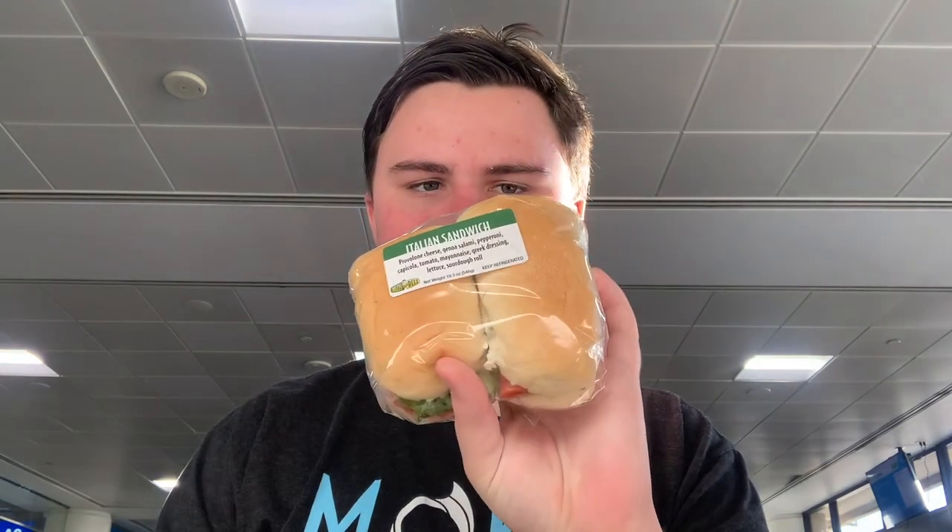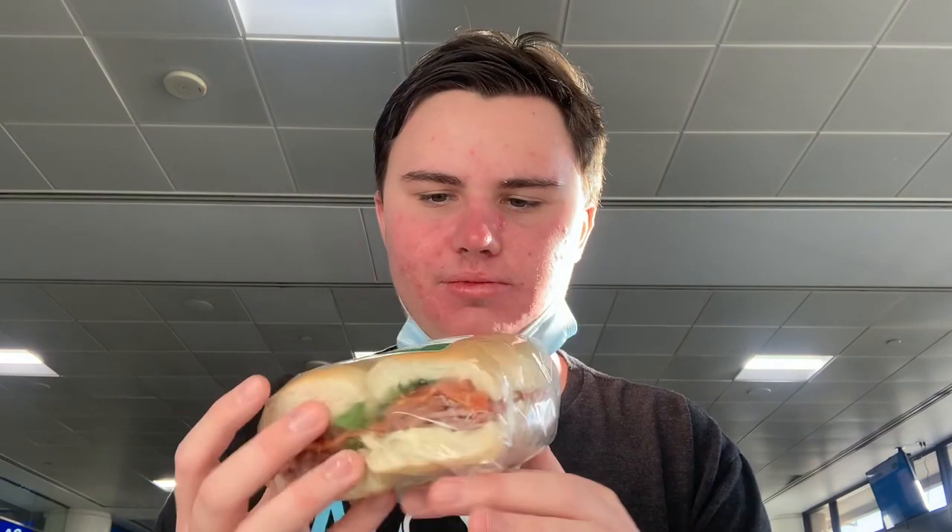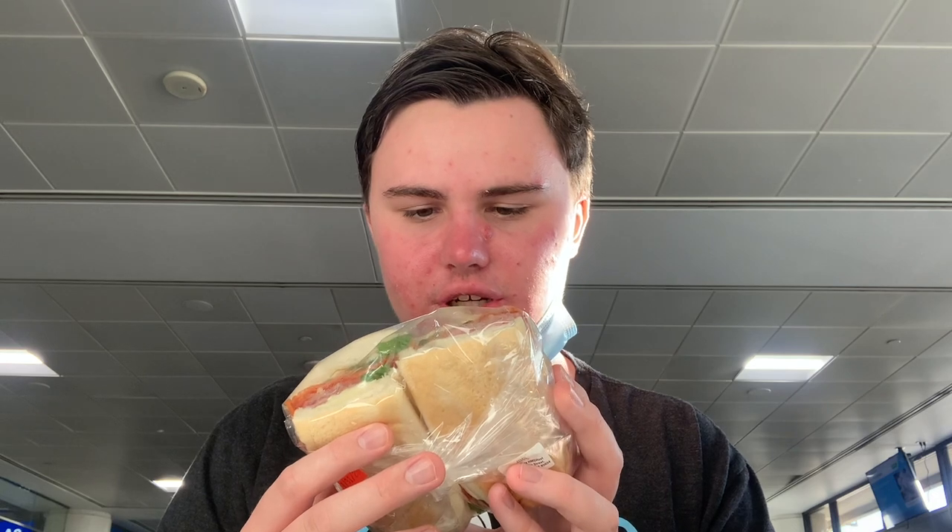Here's what it looks like — it looks really nice. It has provolone cheese, genoa salami, pepperoni, capicola, tomato, mayonnaise, Greek dressing, lettuce, and it's on a sourdough roll.